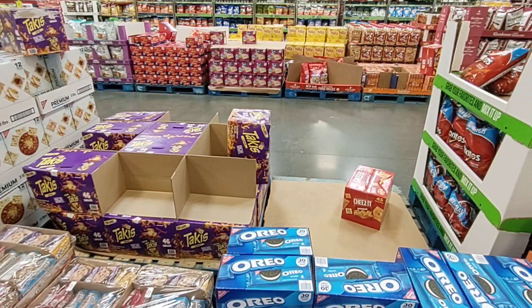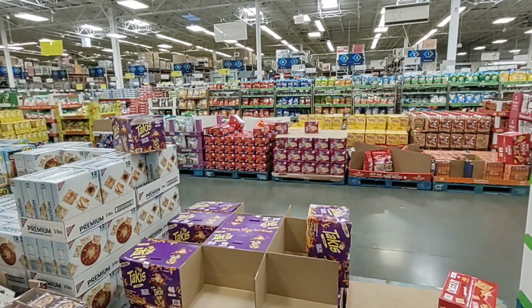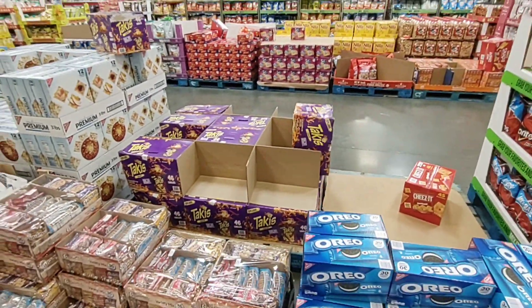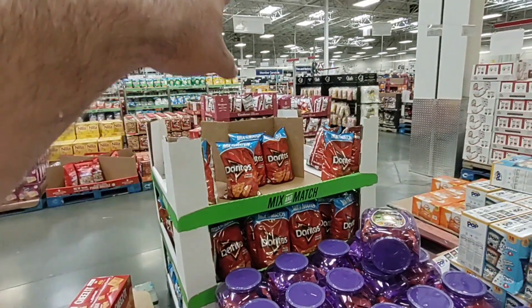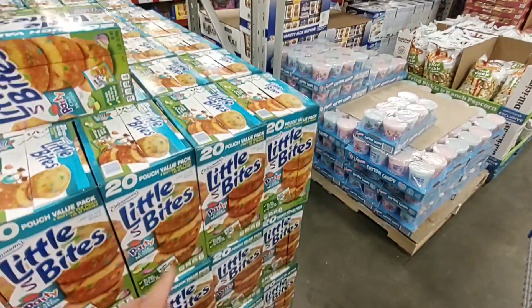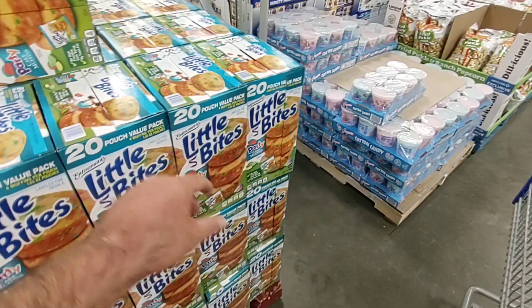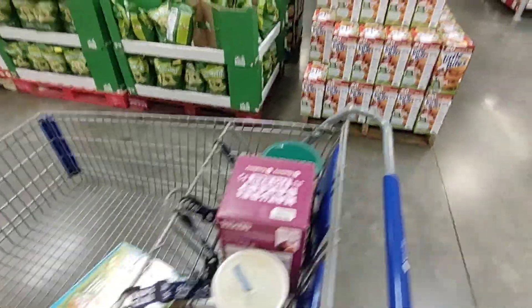They do have candy deals scattered throughout but I don't have a lot of time to go through it all — me and Jess are probably going to come back next weekend and do a video on the deals. They have Takis — $10 for 46 single bags, which doesn't seem like too bad of a deal. They have a huge bag of Doritos for $3.50; a bag half that size was $2.99 at Kroger. On food, if you can afford to buy in bulk, it's definitely worth it here.